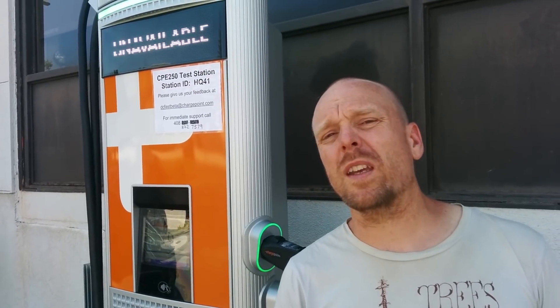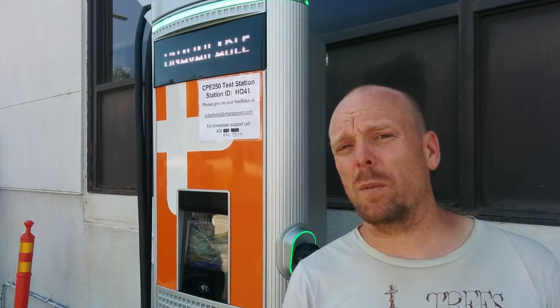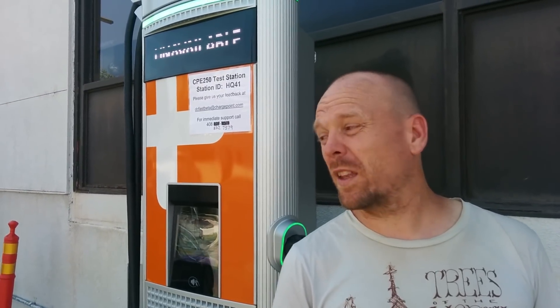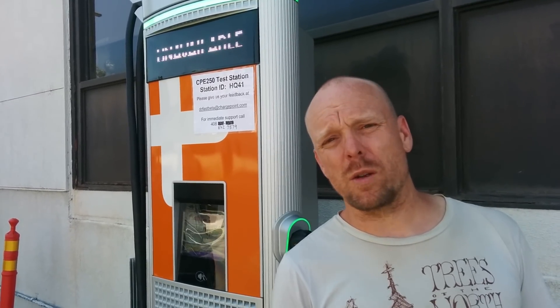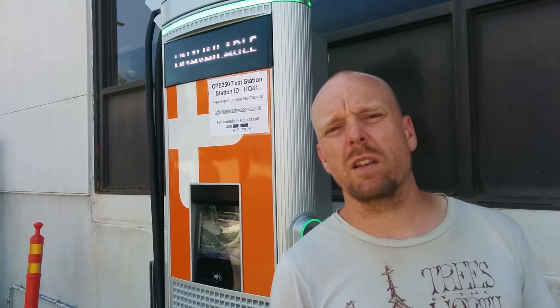I'd also like to see them provide some sort of battery tie option so business owners don't have to eat all of those demand charges. Cities and municipalities installing public fast charging should also consider this. Electrify America — from what I've seen of these ChargePoint stations compared to what I've seen from EVgo, GreenLots, and Electrify America, ChargePoint is a very good option. It's really the only thing I see comparable to current Tesla Supercharger implementations, which are the best — unfortunately they're not a public option.